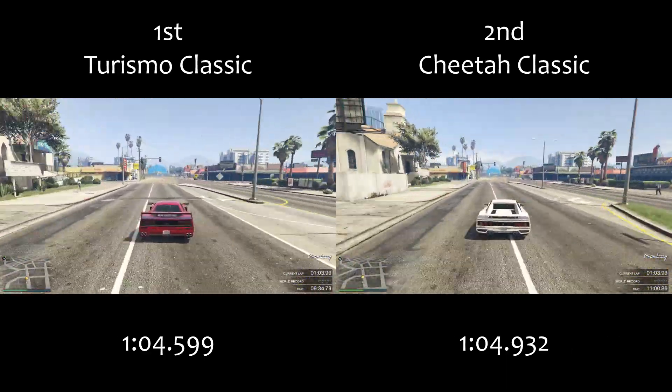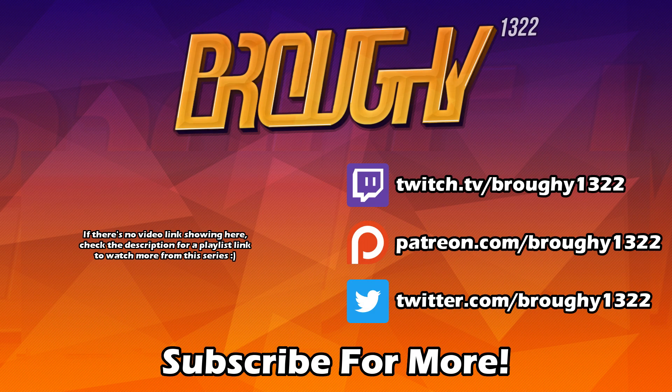That's pretty much it. Remember to read the description, leave an info comment with your thoughts, like the video if you enjoyed or found it helpful, and subscribe for more. Thank you all so much for watching — I really do appreciate it, and I'll see you next time.